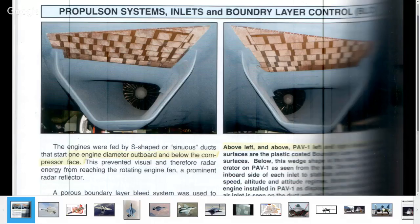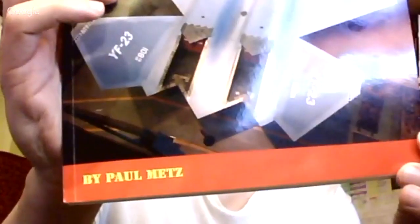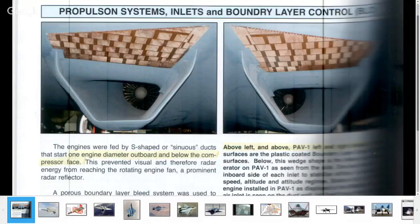Right, here we go. These are the inlets from the much-vaunted and rightfully-vaunted YF-23. Look what you can see — you can see the compressor face. It's from this book by Paul Metz. Paul Metz has the distinction of being the only person who has flown both the YF-23 and the F-22.